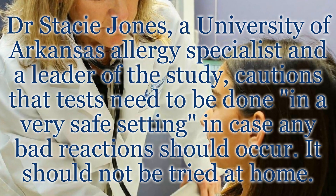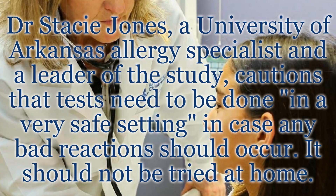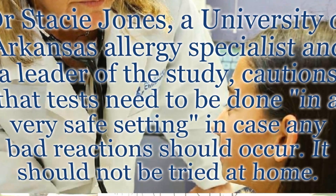Dr. Stacey Jones, a University of Arkansas allergy specialist and a leader of the study, cautions that tests need to be done in a very safe setting, in case any bad reactions should occur. It should not be tried at home.